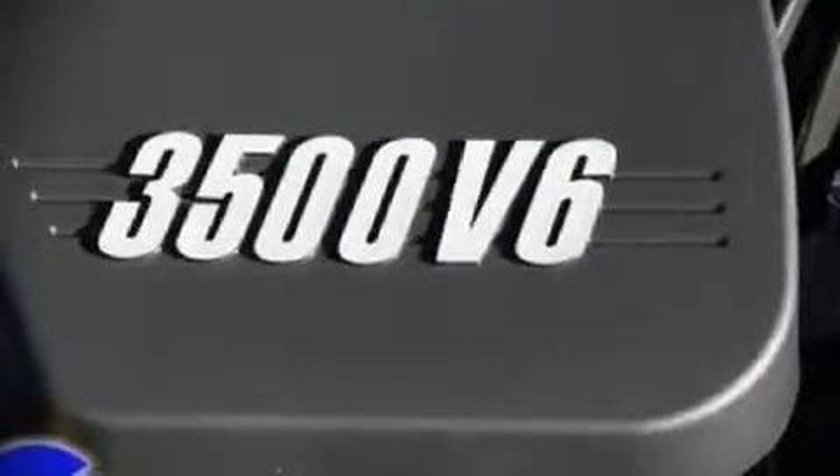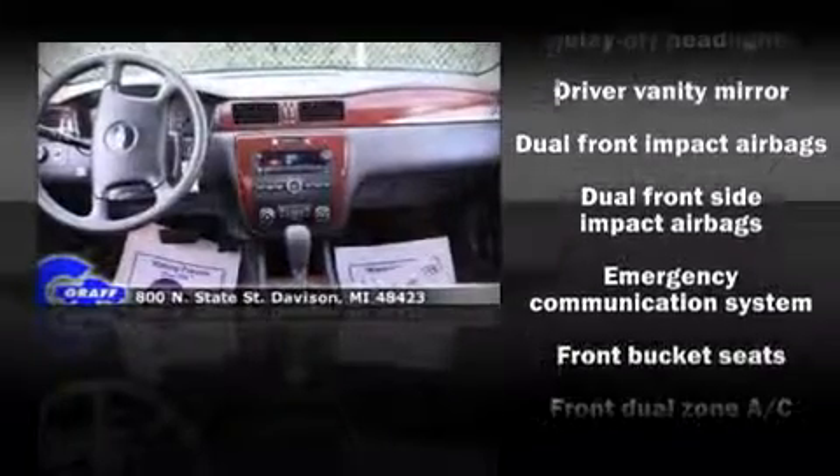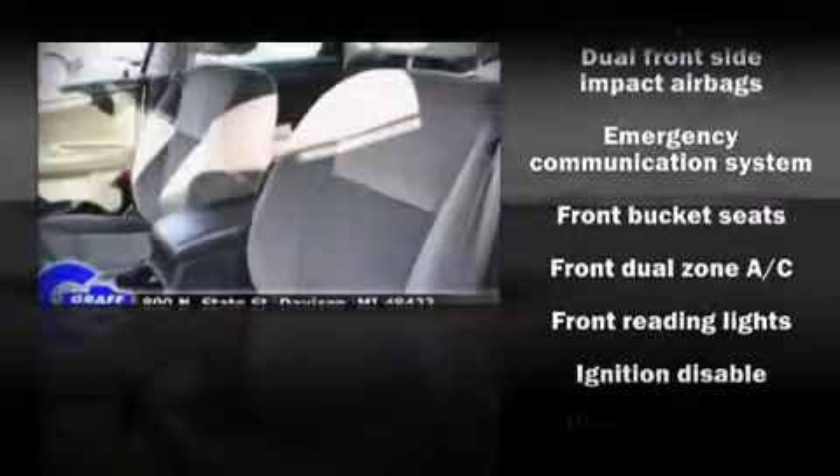Top features include remote keyless entry, tilt steering wheel, power door mirrors, power windows, and air conditioning. Stylish alloy wheels suggest both sport and refinement residing elegantly within the fender arches.